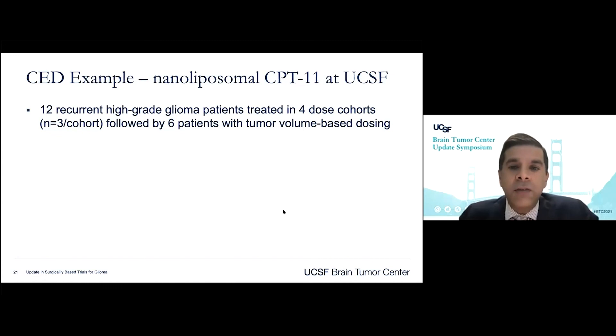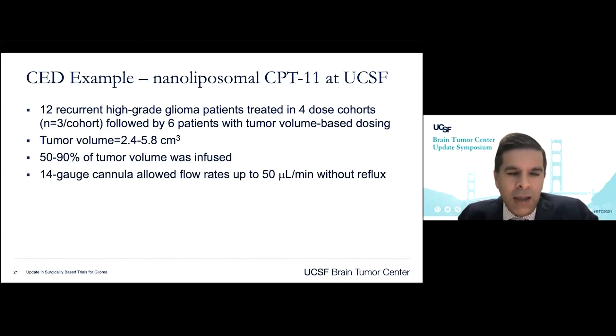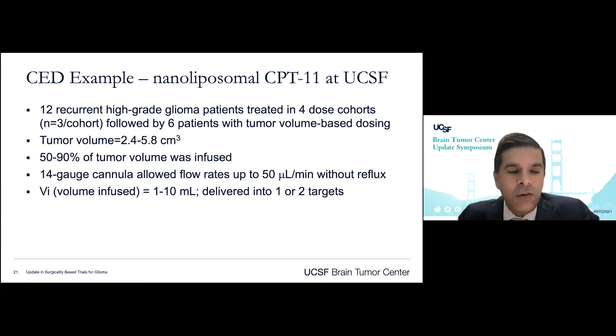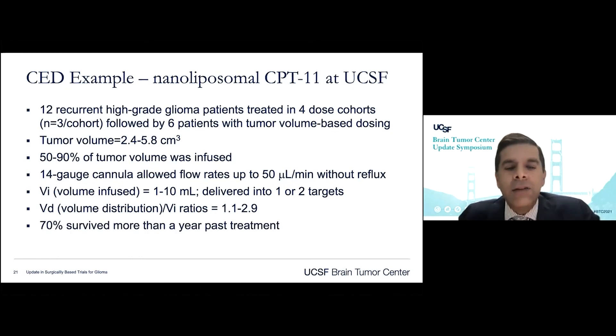At UCSF, we treated 18 patients initially with nanoliposomal CPT11 in a standard dose-escalating manner. Subsequently, six patients were treated with volume-based dosing after obtaining FDA approval, infusing the amount of drug based on tumor volume. We've treated tumor volumes from two and a half to nearly six cubic centimeters and covered nearly 50 to 90% of tumor volume with the infusate. Our cannulas have achieved infusion rates of up to 50 microliters per minute without reflux, with standard infusion occurring in a three to four hour window. VD to VI ratios, which started around one, have now approached just shy of three, allowing distribution beyond the tumor and into the surrounding flare.